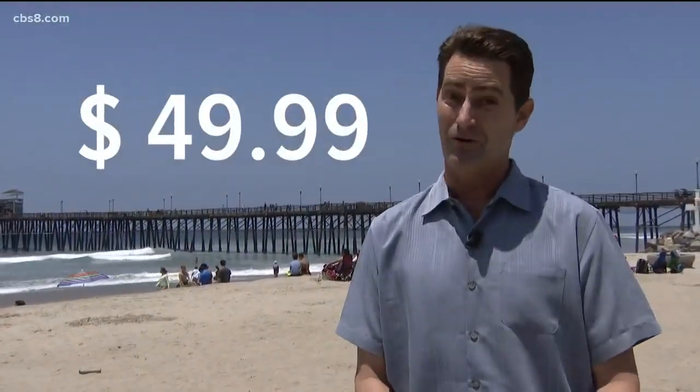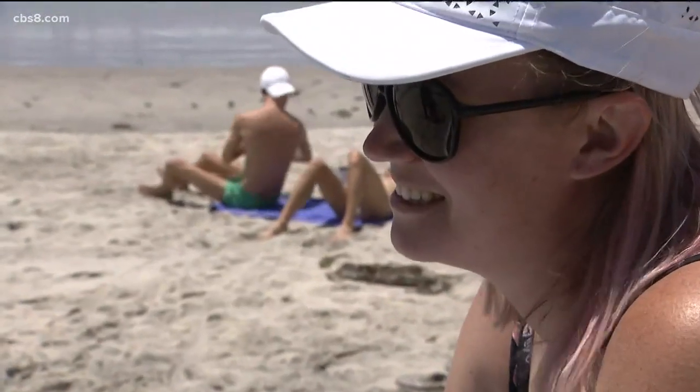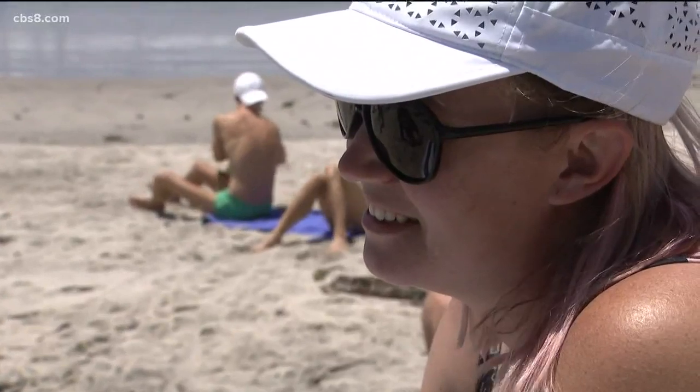If you're anything like me, you want to know how much a sand-free beach towel costs. Well, they're not $4.99. They're not $9.99. They're $49.99. That's a bit pricey, though. Too much? I think so.